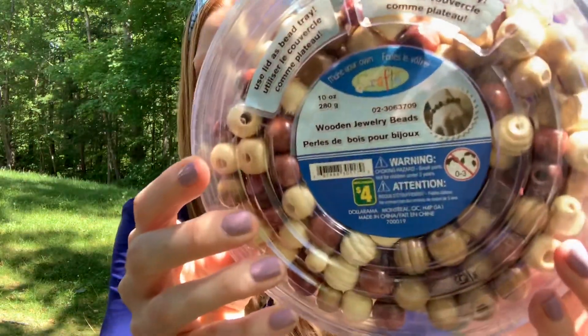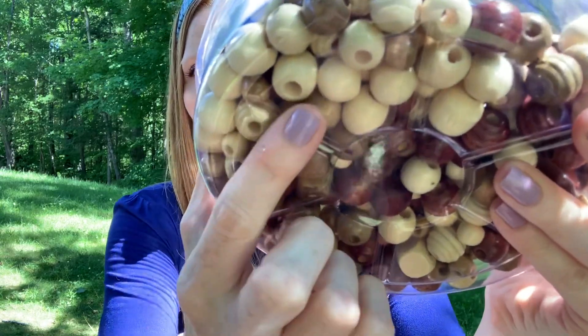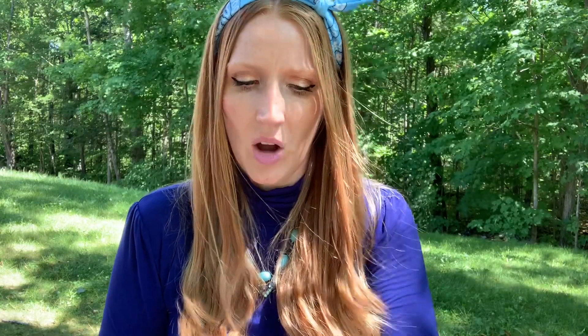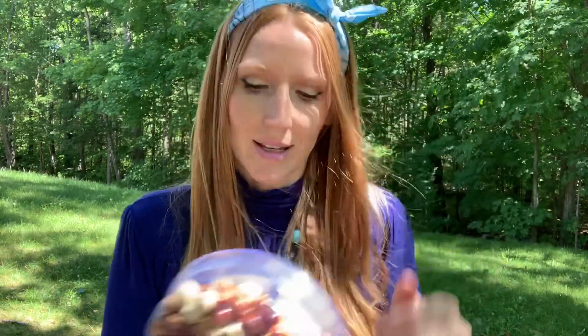I got this big container of wooden jewelry beads for $4. The reason I chose this is because it has all different colors in there — light, dark, in between. There's an amazing variety in here, and all of these beads for $4 is fantastic. There's so much you can do with these. I did need them for the DIY I'm working on, but I will also be using the rest in other DIYs. I have so many ideas just circling around. I was really glad I found this container. I've seen people with containers of wooden beads from Dollarama — some that are just dark, some just light. But this was a mixture, which actually worked out even better for me.